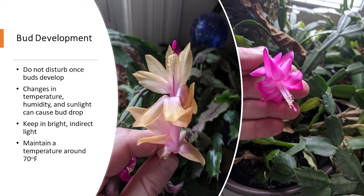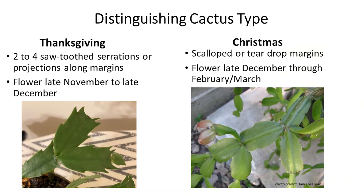To distinguish between a Thanksgiving and a Christmas cactus, look at the shape of the leaf segments. The Thanksgiving cactus has two to four pointed, claw-shaped projections on the edges of the leaves — definitely more pointed. The Thanksgiving cactus flowers anywhere from late November to late December, which is why it's often confused with and mislabeled as the Christmas cactus. The Christmas cactus has leaf projections that are more scalloped or teardrop shaped, and its flowering period is late December through January or February.